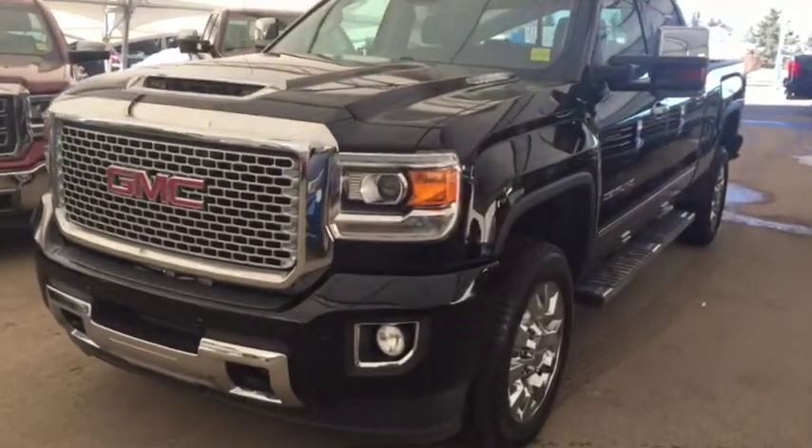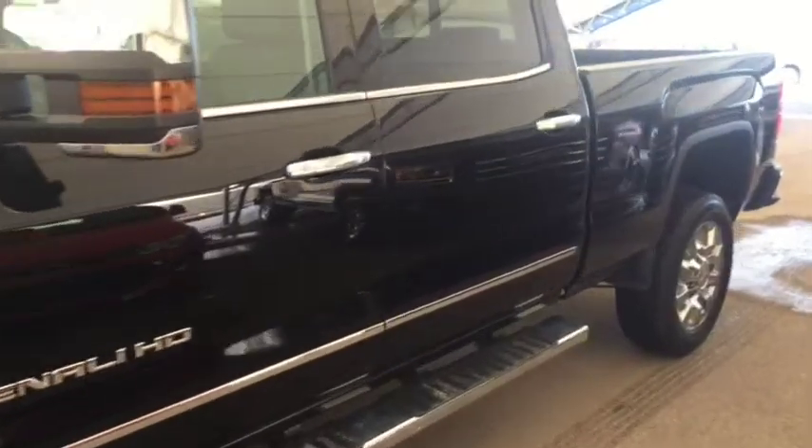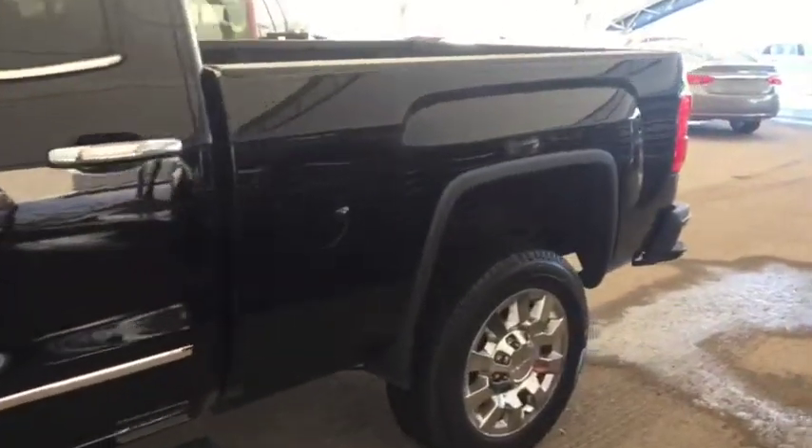Welcome to Davis Chevrolet. This is a pre-owned 2017 GMC Sierra 2500 heavy-duty diesel in the color black.